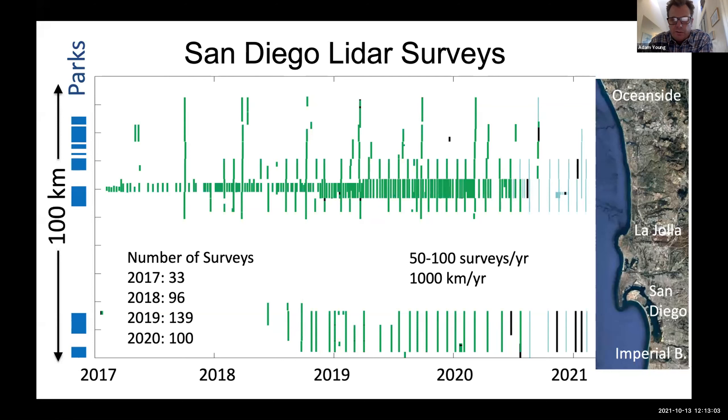This figure shows where we've been surveying in time. The horizontal axis is time, the vertical axis is location in San Diego County. The blue areas are the locations of state parks in San Diego, and all the green areas are LiDAR surveys we've done. Starting in 2017 as primarily testing, we slowly increased over time and space. We're currently surveying about 50 to 100 days per year, collecting about a thousand kilometers per year in San Diego County.